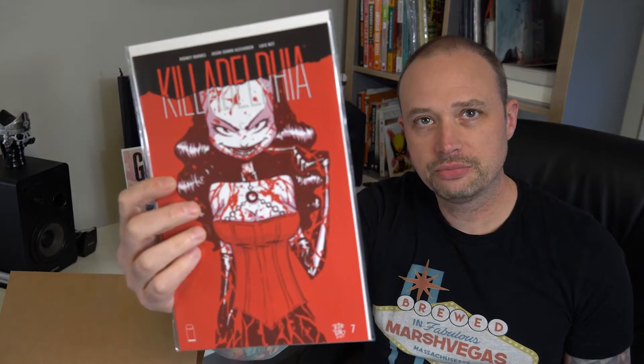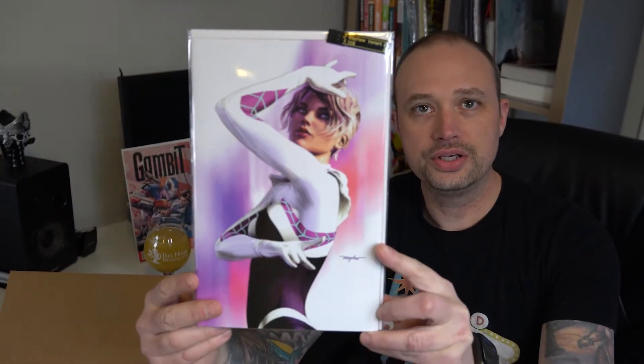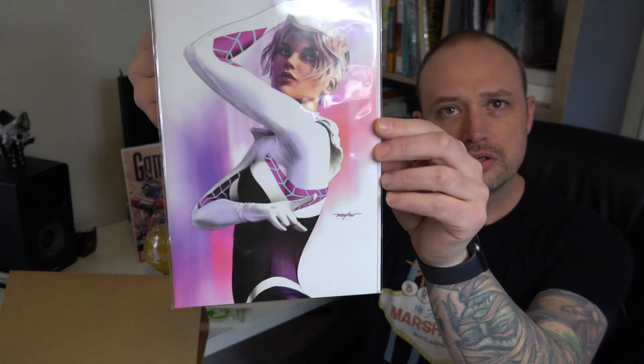Philadelphia — cool! Number seven. I've been hearing a lot of good stuff about this book; I have not picked any of them up so I'm excited to crack into it and see what it's all about. And then this one has a price tag on it, so this is the big book of this box. What did we get? A Mayhew variant — looks like a Ghost Spider, Spider-Gwen book. That's really cool, that's a beautiful cover. They've got a price tag on it: $55. These boxes are $40, guys, so if that's true, that paid for the whole box right there.